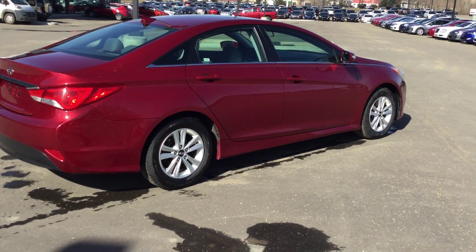Tons of space in the trunk — I'll show you how much room you have.